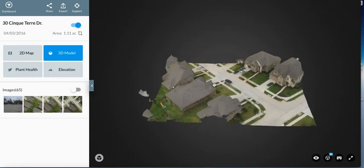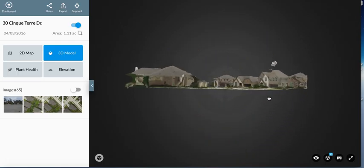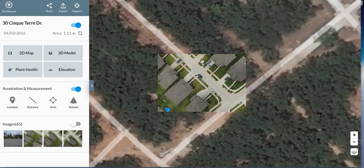We'll take this map here that was created of a house — it may take a minute to pull up since we're filming. Basically this just took about 3 minutes for the drone to fly a grid pattern. We'll show it in a 3D model here. You can see it's going to pull up and then we're going to be able to rotate the map around like this. The subject house was this one right here. The drone flew a grid pattern and only flew about 4 passes.